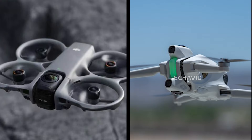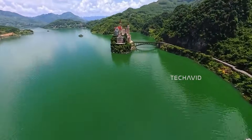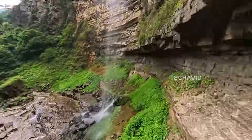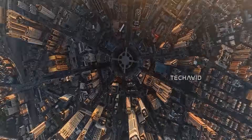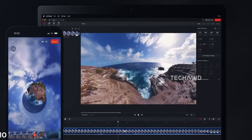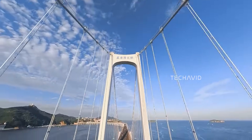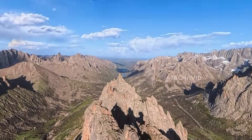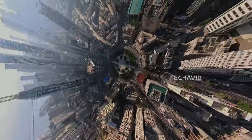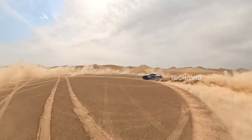Before we put them side by side, it helps to understand what kind of devices we're dealing with. These aren't your everyday drones with a single forward camera — they're built to give you total freedom in post-production. Both record the entire environment around them, and once the footage is captured, you can frame the shot however you want, rotate the angle, change the viewpoint, zoom in on tiny details, or build a completely new scene out of the same clip. The real power of 360 footage is that the creative decisions happen after the flight, not during it.